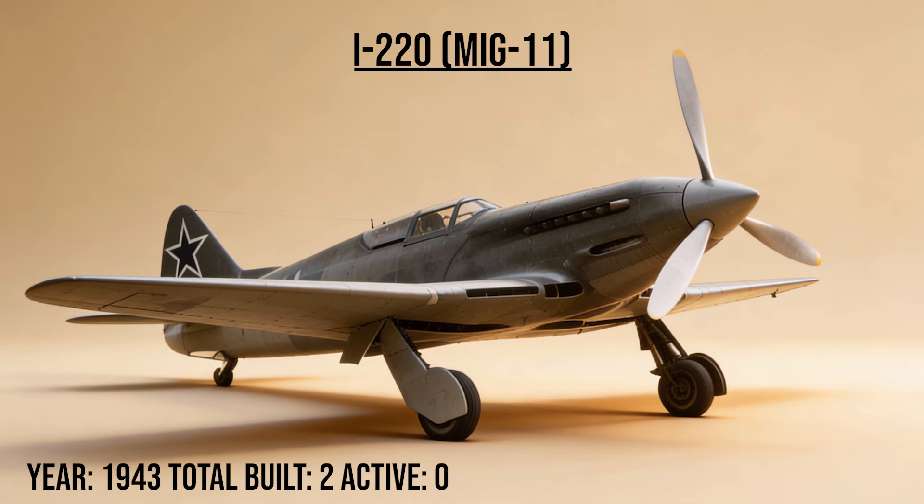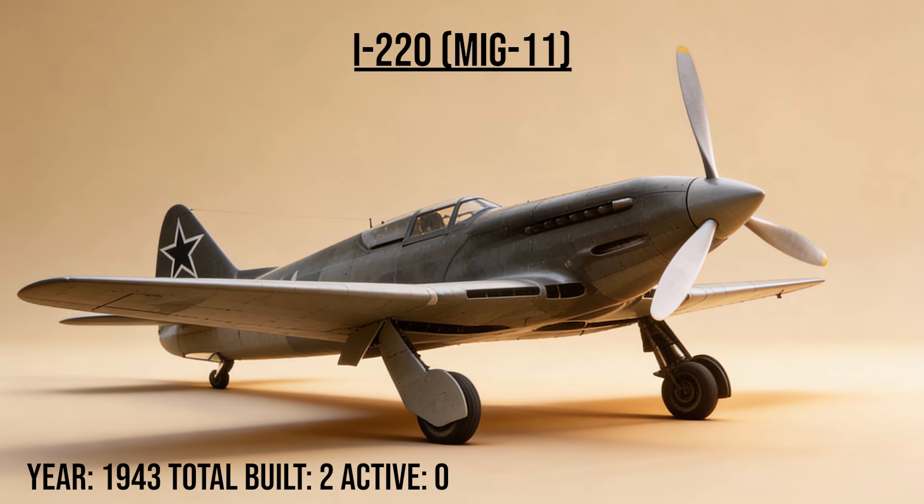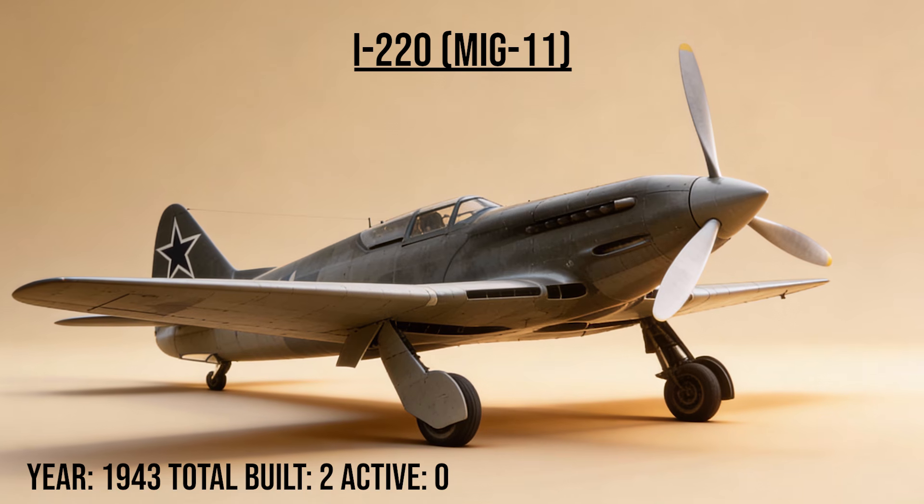The I-220, or MiG-11 — the powerhouse — was a high-altitude prototype meant to fix the flaws of the MiG-3. It featured a larger wing and heavier cannons, surpassing the German BF-109 in performance trials, but the war ended before it could see combat.